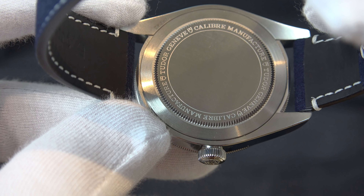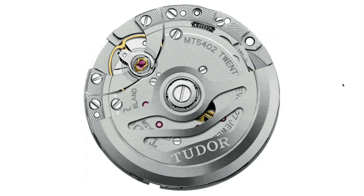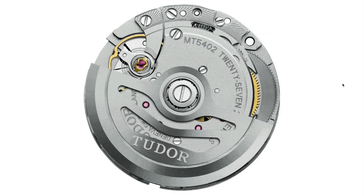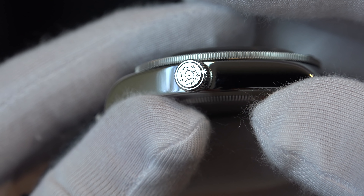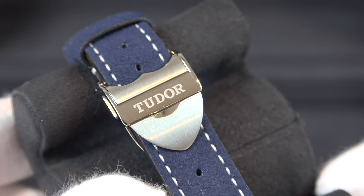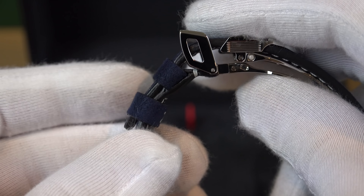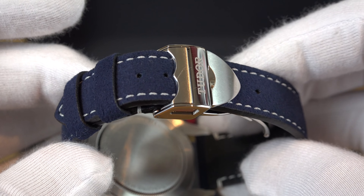The dial is blue and the crystal is a domed sapphire crystal. The movement is a COSC-certified in-house Tudor movement — the famous caliber MT5402, a self-winding mechanical movement with a bi-directional rotating system. The power reserve is 70 hours. The winding crown is a steel screw-down crown featuring the Tudor rose, with circular satin brushed steel crown tube. The strap has a folding buckle and safety clasp.